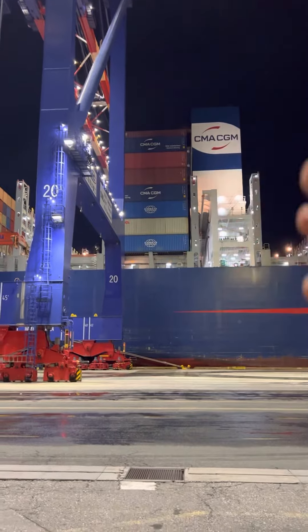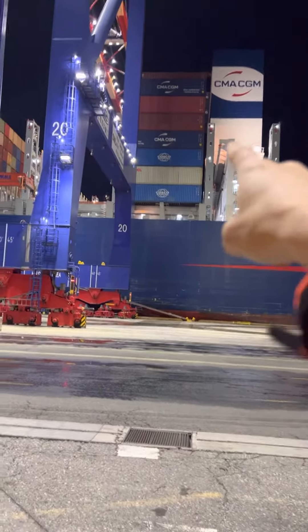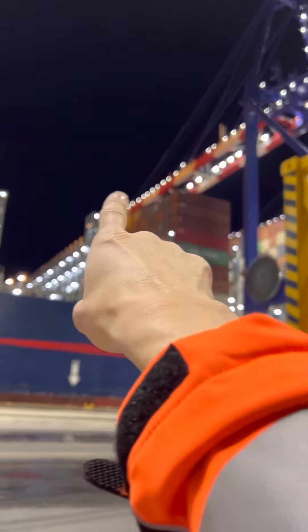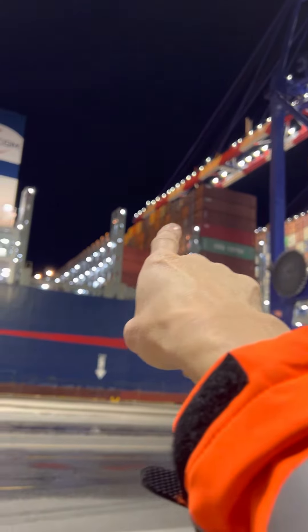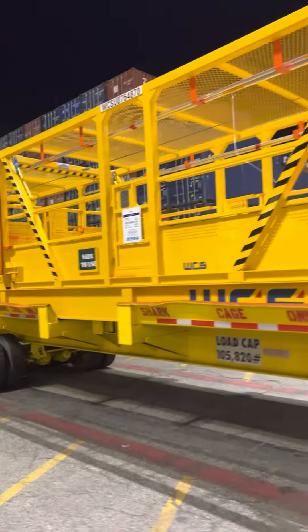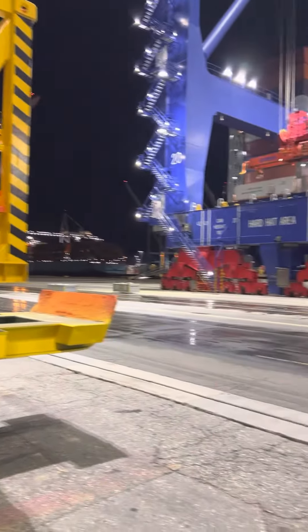We use lashing poles to unlock the cans, but they cannot reach all the way to the top. So what we do is we take these shark cages, put the guys in there, and go across the top of the ship. They'll unlock the seven and eight highs right there with a lashing pole, where they can come down and knock them off. That's what these cages are for — they're called shark cages.